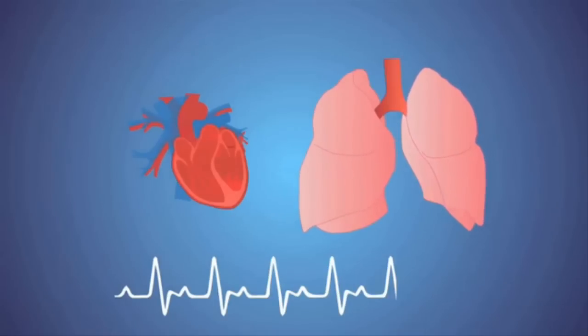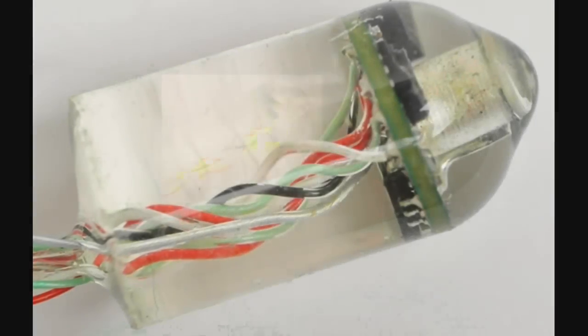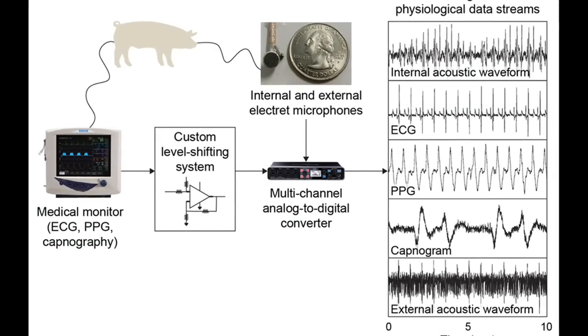This type of sensor could make it easier to assess trauma patients, monitor soldiers in battle, perform long-term evaluation of patients with chronic illnesses, or improve training for professional and amateur athletes.